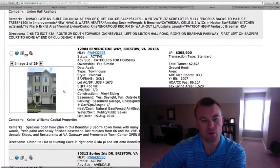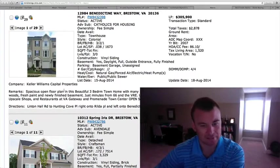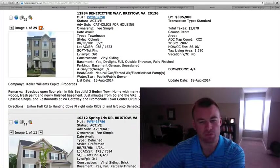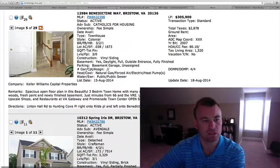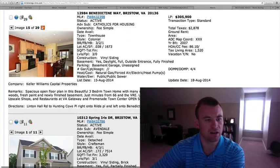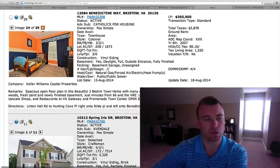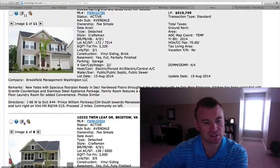12984 Benedictine Way, $305,900. The subdivision is advertised as Catholics for housing — a smaller subdivision located off Linton Hall to Hunting Cove Place, make a right on Rilda, left on Benedictine. Three bedrooms, two and a half bath townhome, 1,520 square feet, one-car garage. New granite and tile backsplash in the kitchen, nice deck, ceramic tile entry, built in 2007. You can tell it's been well taken care of — looks very clean, open and bright. Many townhomes in Bristow are pushing over $300,000 now, and this one is definitely priced reasonably, backing to woods.